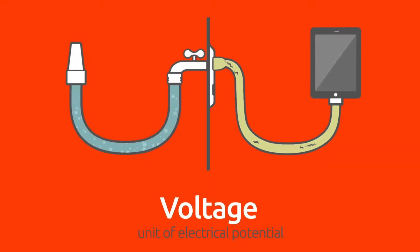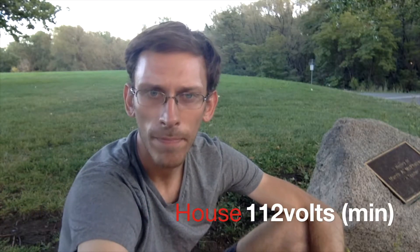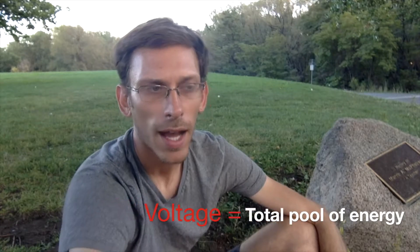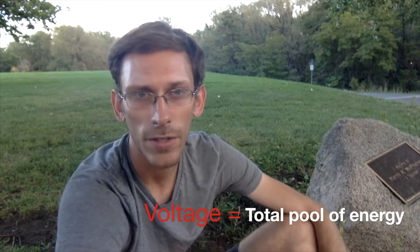What are volts? What is voltage? I'm sure you've heard the terms volts and voltage thrown around your entire life, but what does it actually mean? Volts are the bank of power that you have at your disposal. A house voltage is generally 112 volts minimum, and your car, your automotive, your off-grid, any kind of battery storage system is going to be 12 volts or 24 volts. That is kind of like your pool of energy ready to be released onto whatever electronic device you're trying to use.